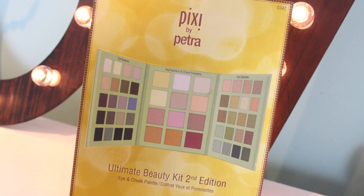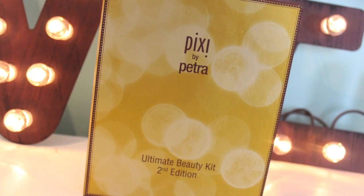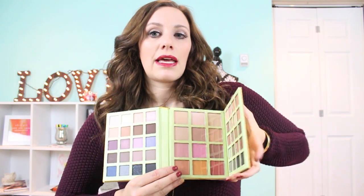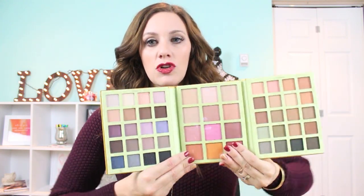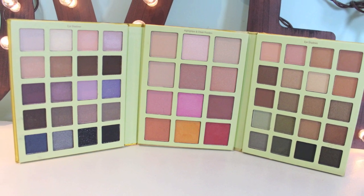Last night I went to Target and saw the new Pixie Ultimate Beauty Kit second edition, and it really caught my eye. The packaging is really cute — it's gold and almost has that kind of bokeh effect. You open it up and it's like a trifold kind of thing.